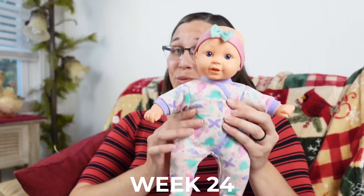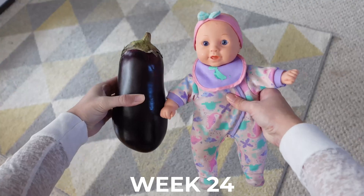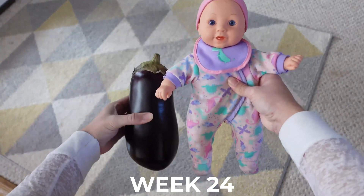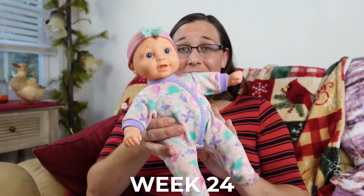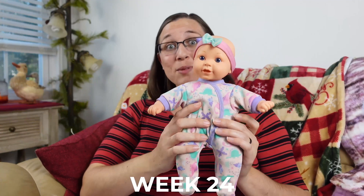Our baby is over 12.5 inches long or roughly 32 centimeters long, roughly the length of an eggplant as seen in the model here. And our little eggplant likely weighs between one and a quarter to one and a half pounds by now as well.